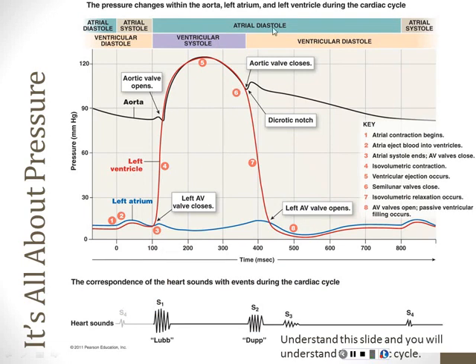Here's another way of looking at the same thing that shows more detail about why the valves open and close. When you have a messy graph like this, make sure you know what you're looking at. At the top, this shows what the atria and ventricles are doing—atrial diastole, systole, diastole again, systole. Under it are the ventricles—ventricular diastole, ventricular systole, diastole again. The y-axis is pressure. The black line is pressure in the aorta, the red line is pressure in the left ventricle, and the blue line is pressure in the atrium.